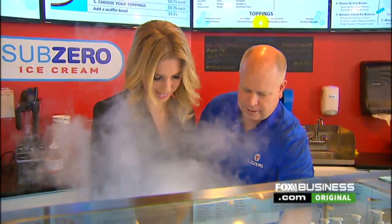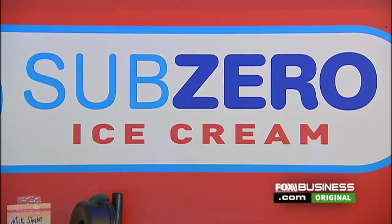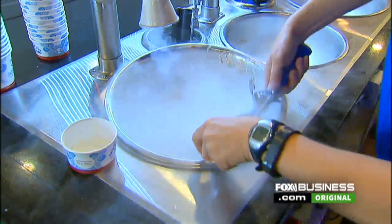Ooh, you can't really see, can you? Think about it as kind of the cold plate ice cream on steroids. Jerry Hancock created Sub-Zero Ice Cream in 2004, the nation's first liquid nitrogen ice cream shop. So it flash freezes the ice cream, which makes it a smoother texture and less air whipped, so it's a more premium product.